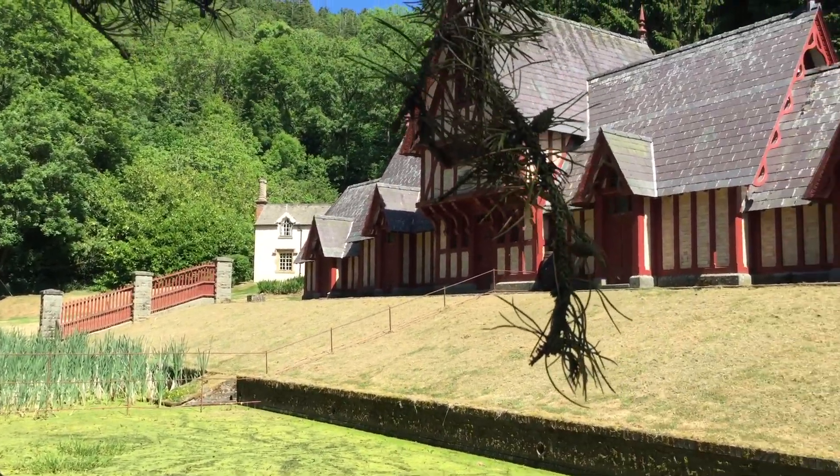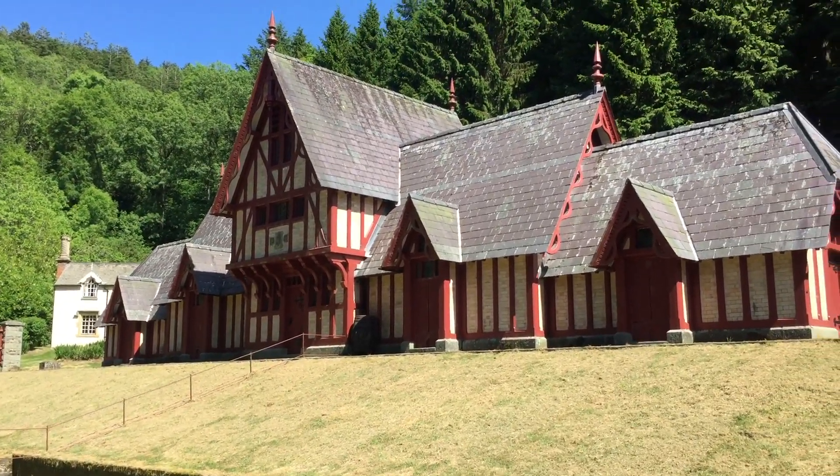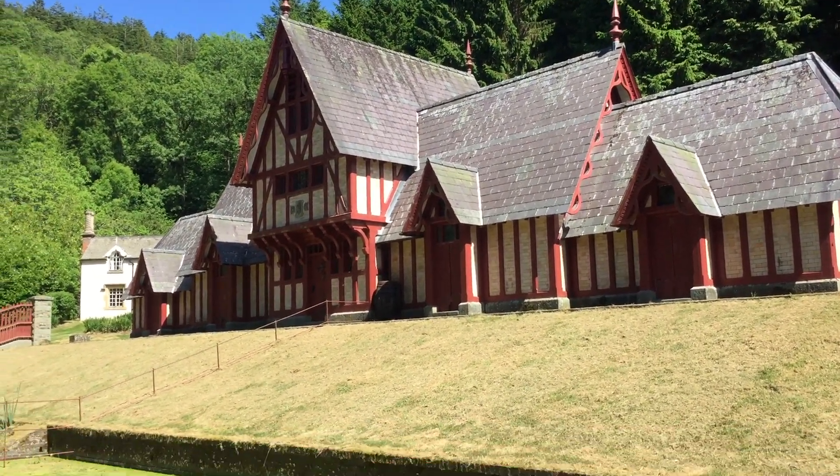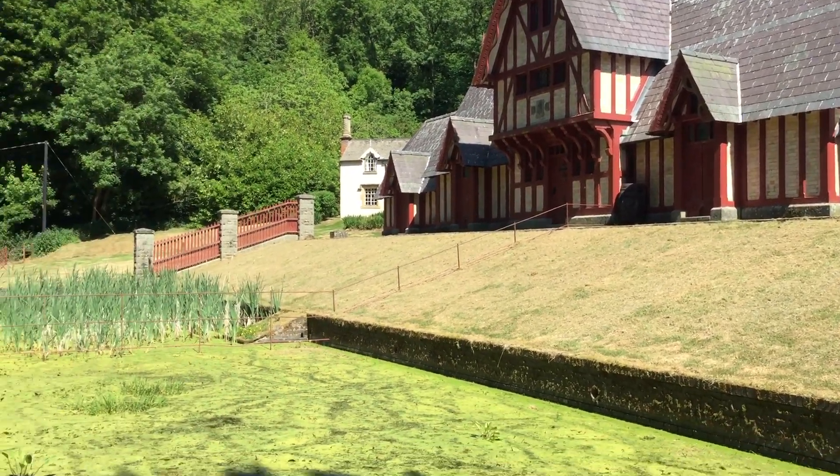Well hello again everybody, I've just discovered this amazing chicken shed in the middle of the redwood forest in Leighton. I thought I'd take you and have a look at it closer if we can get in.